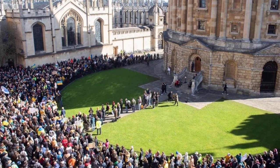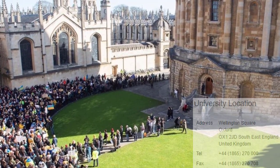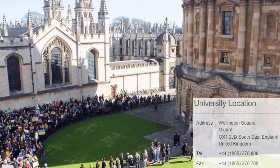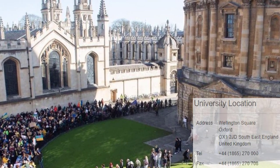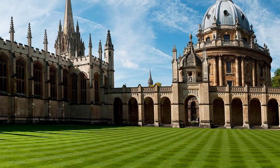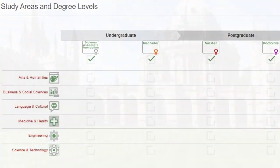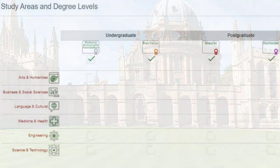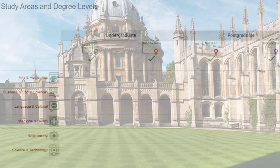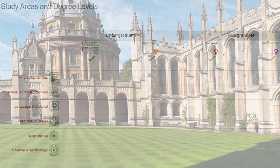Number 1: University of Oxford. Country Rank: 1, World Rank: 12. Founded in 1096, University of Oxford is a non-profit public higher education institution located in the urban setting of the small city of Oxford, population range of 50,000 to 249,999 inhabitants, southeast England. Officially recognized and chartered by the Privy Council, University of Oxford is a large institution with an enrollment range of 25,000 to 29,999 students, co-educational UK higher education institution.